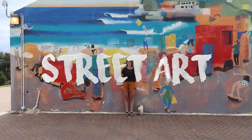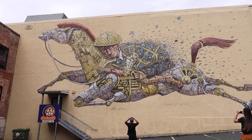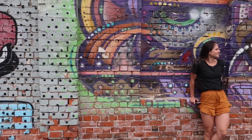Next up is street art — there's so much of it around Dunedin. We've got a little map linked down below that you can search up, and it'll tell you where all the main street art is around Dunedin. It also tells you a little bit about each artwork — who did it and the meanings behind them, which is really cool. A lot of them are around the Vogel Street area, and there are lots of cafes there too.